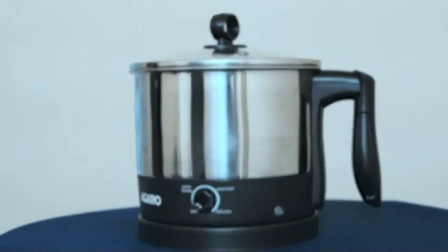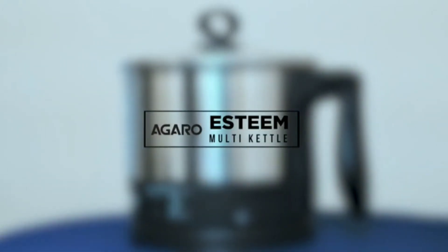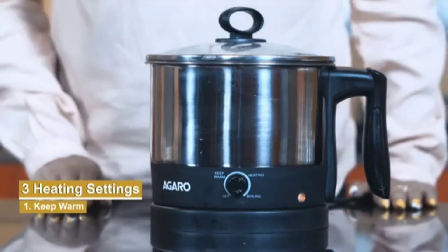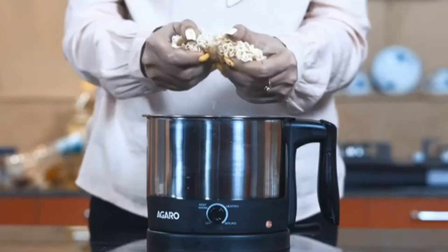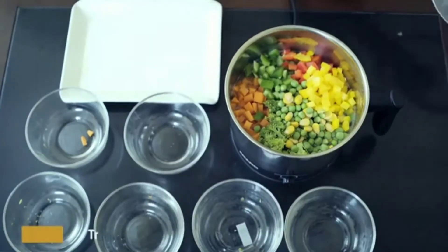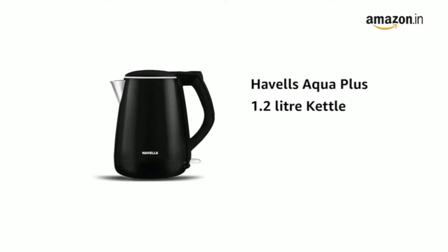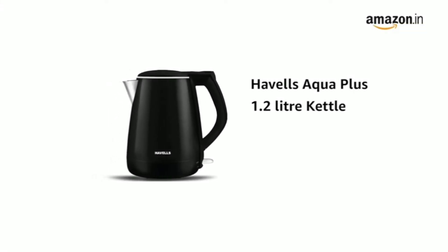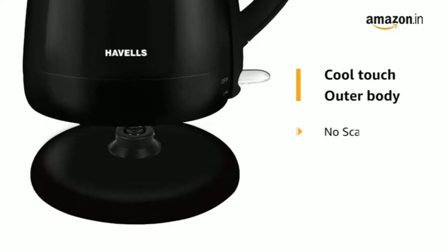The 360-degree base allows both left and right hand users to use it freely. It eliminates the hassle of the cord, so you can enjoy cord-free serving. My second choice is the Havells Aqua Plus 1.2-liter double wall kettle.